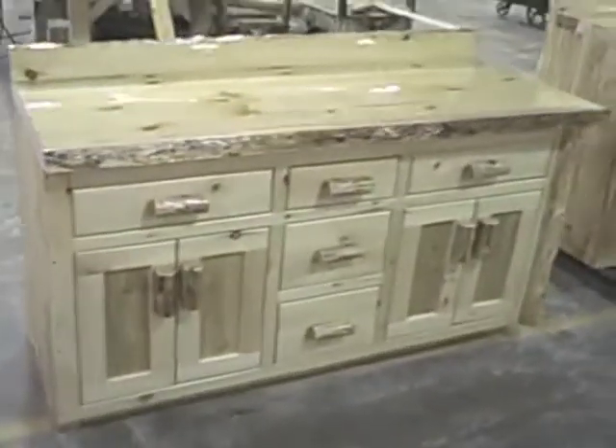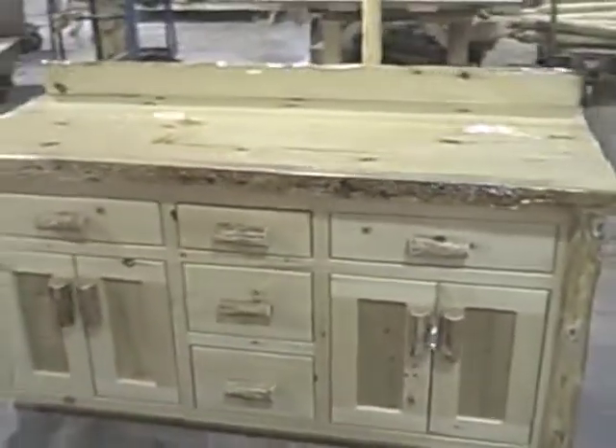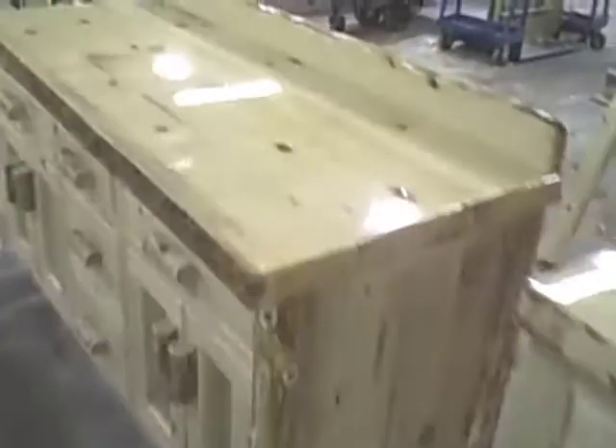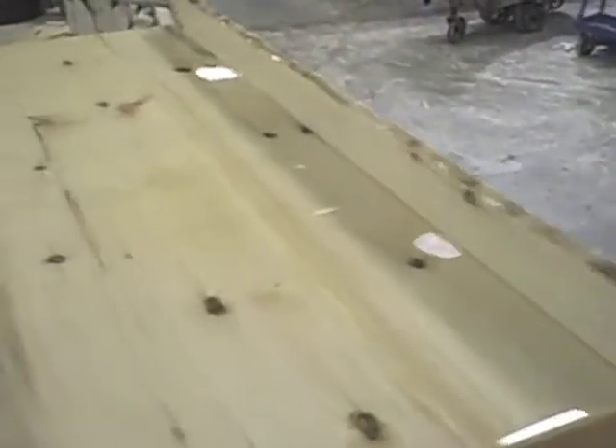This new collection of ours is made from cedar, and what really sets it apart from everybody else is the solid 2-inch thick tops. Most cedar vanities will feature a thin veneer with a log edging to make it appear thick. Ours will be thick and solid.